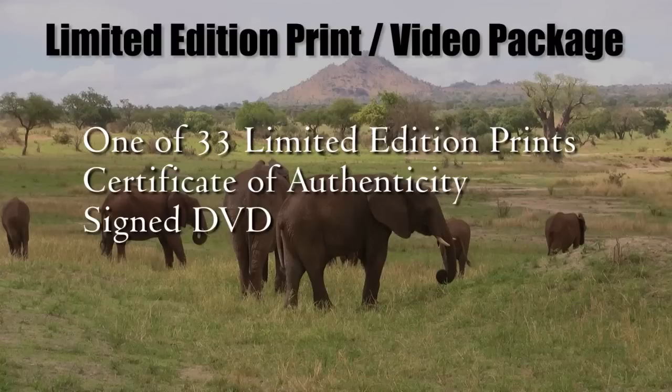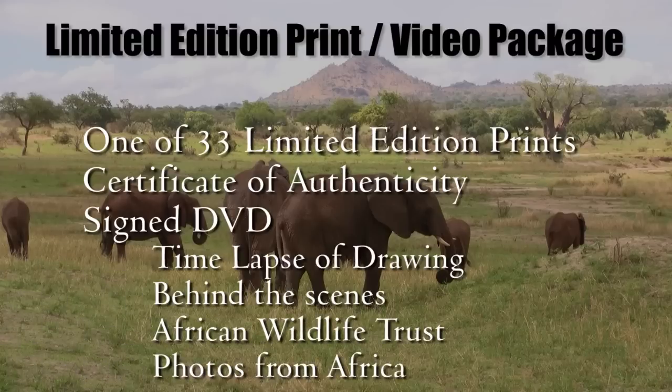On that DVD, you will get a unique look at the time-lapse creation of the project, a behind-the-scenes look at how the artist brings the art to life, an informational video about African Wildlife Trust and what they are doing to prevent further tragedy, and finally the original concept drawing and favorite pictures taken by me while in Africa.